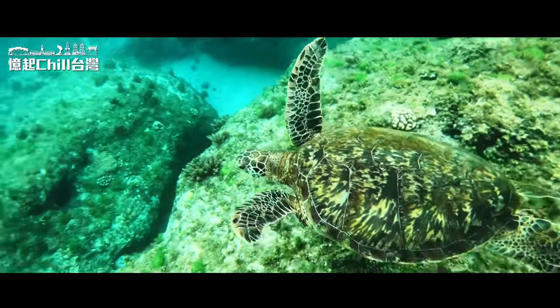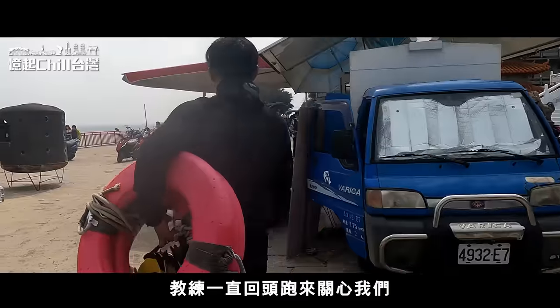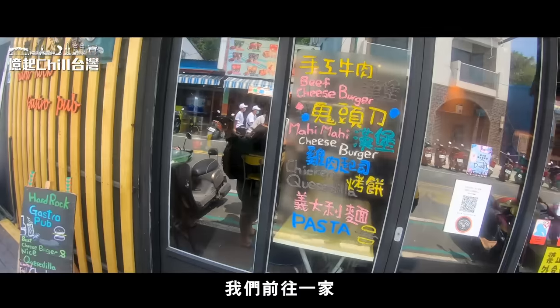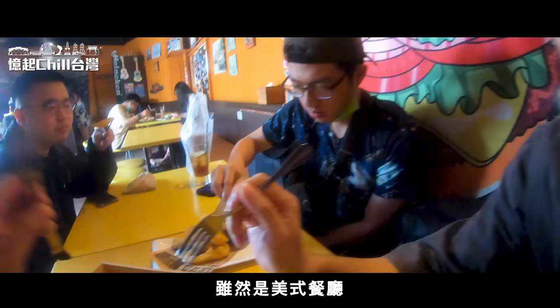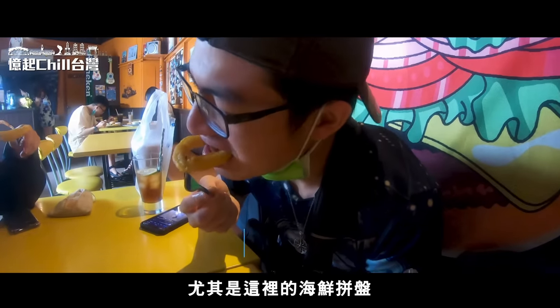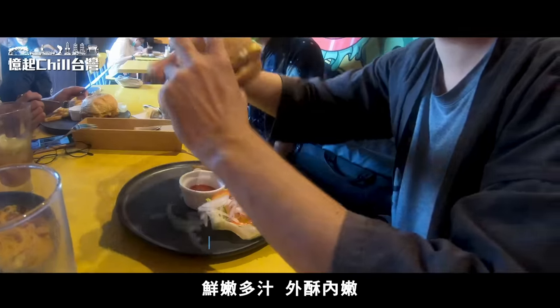綠蠵龜本人比我們想像的還要大上好幾倍，在驚訝震驚之餘，接連又遇到第二、第三隻海龜，靜靜地往我們身旁游過。感謝教練帶著我們一起游泳，並一直回頭關心我們。在結束浮潛後，我們前往一家當地的美式餐廳吃午餐，餐點融合在地食材，尤其是海鮮拼盤以及獨有的炸鬼頭刀漢堡，鮮嫩多汁、外酥內嫩。